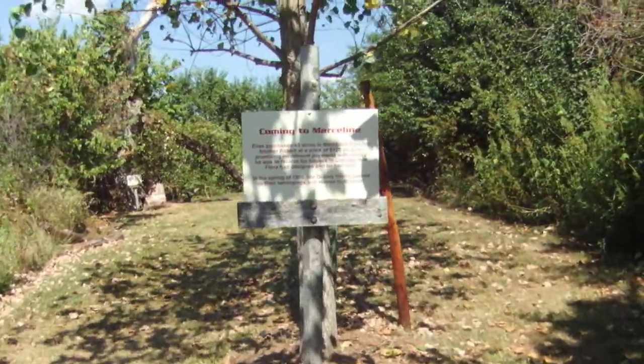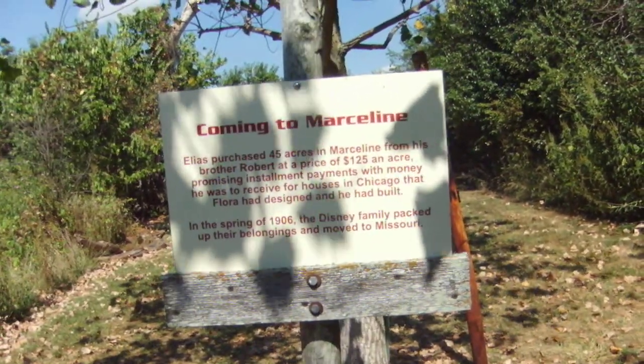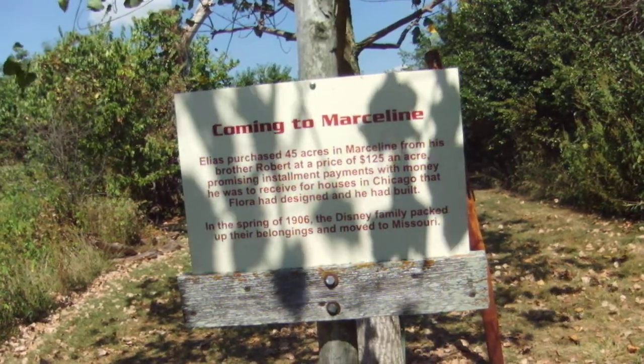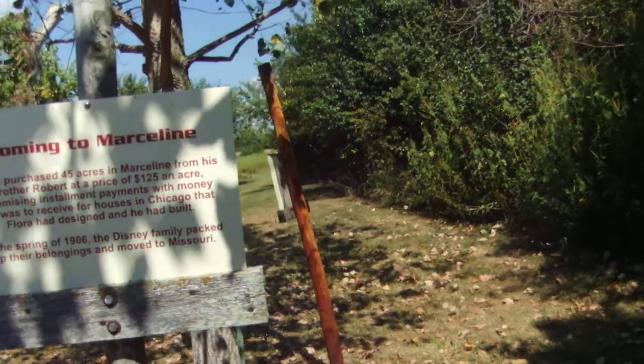Coming to Marceline, Elias purchased 45 acres at $125 an acre. In the spring of 1906, the Disney family packed up their belongings and moved to Missouri.